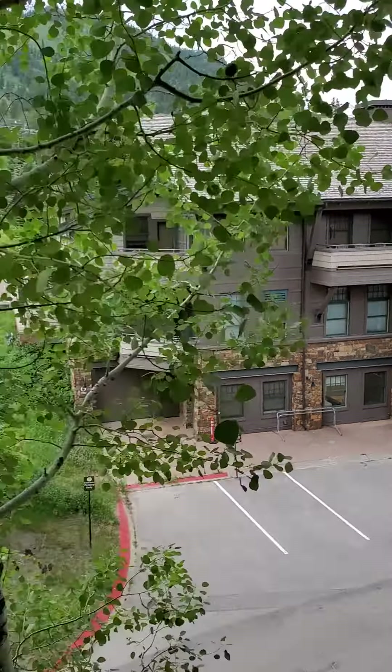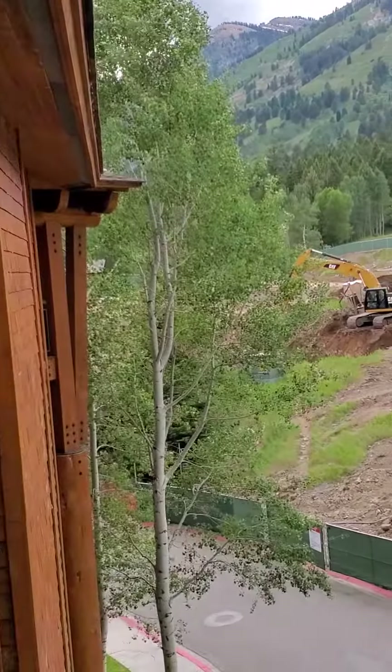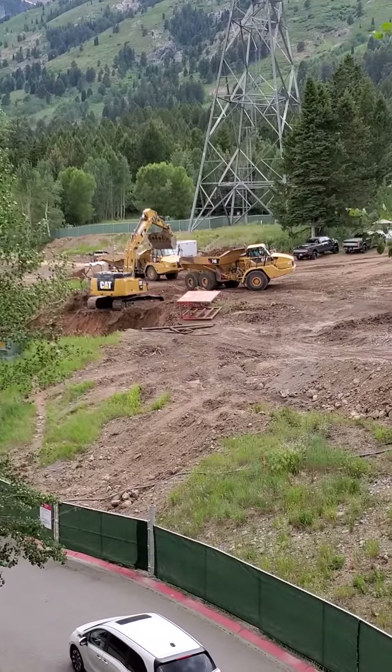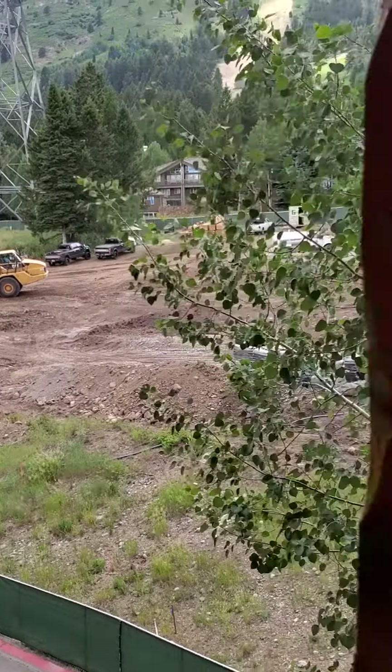This construction goes all the way over here and continues all the way behind the parking. So behind this building there is parking, and the new Hoback residence will take up this whole back stretch.